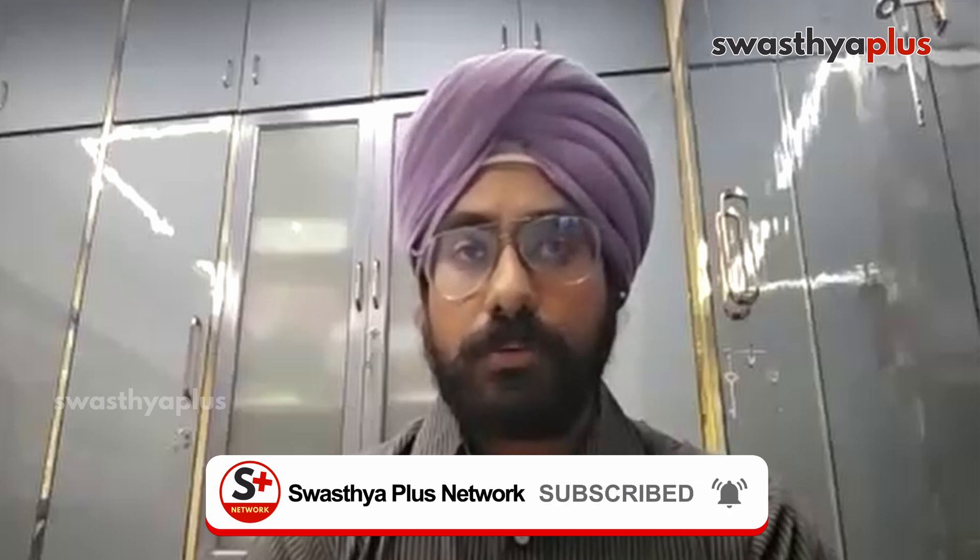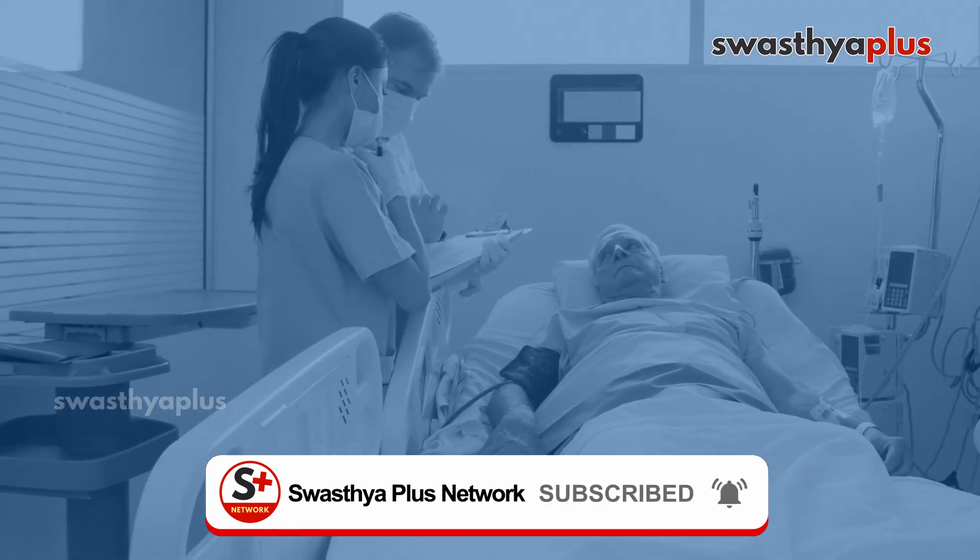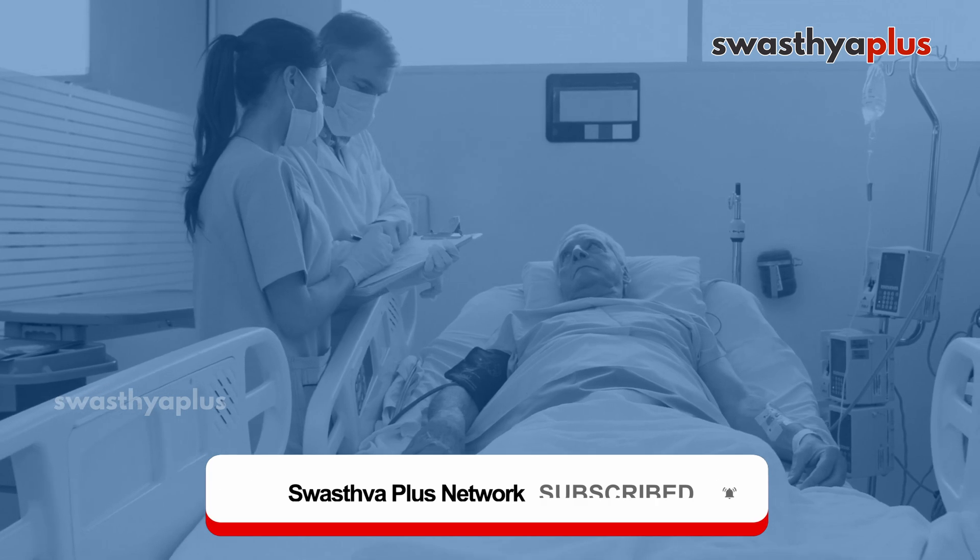A Foley catheter should be inserted because a large volume of urine will be passed. Along with that, anti-hypertensives can be given if indicated, which will help the pulmonary edema resolve. The patient will feel better in 3-4 hours; if intubated, NIV (non-invasive ventilation) support for 4-6 hours is sufficient to settle pulmonary edema, along with Lasix.